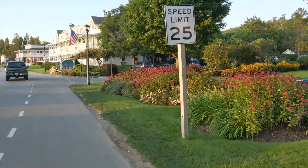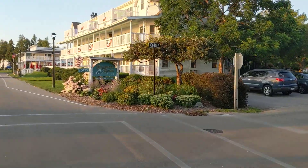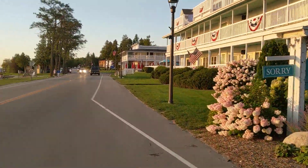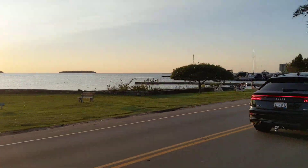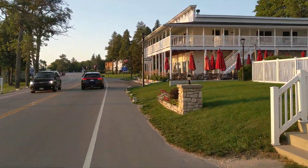I do like the beautiful gardens — the bee balm in bloom here. They do a great job in Ephraim with the landscaping. Lots of flowers all around.